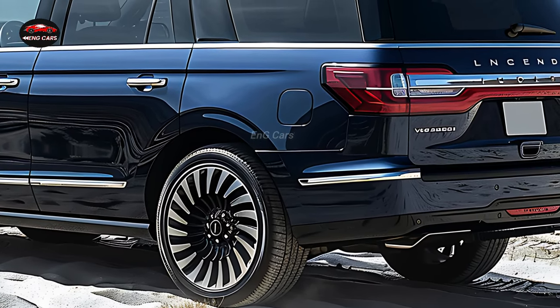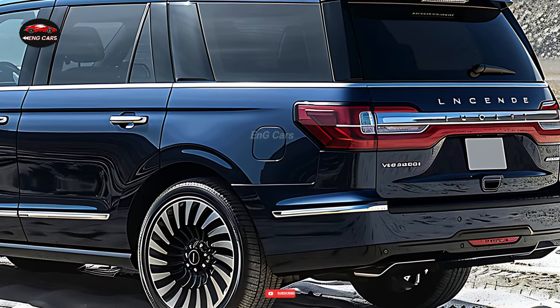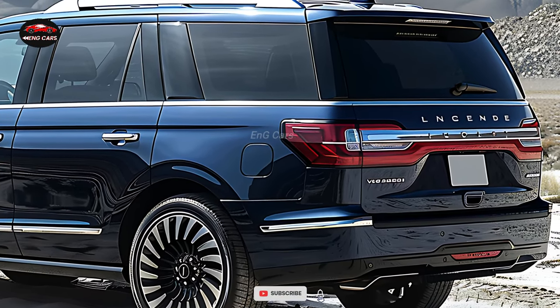Furthermore, its innovative safety systems and robust construction render it one of the most secure luxury SUVs currently available.